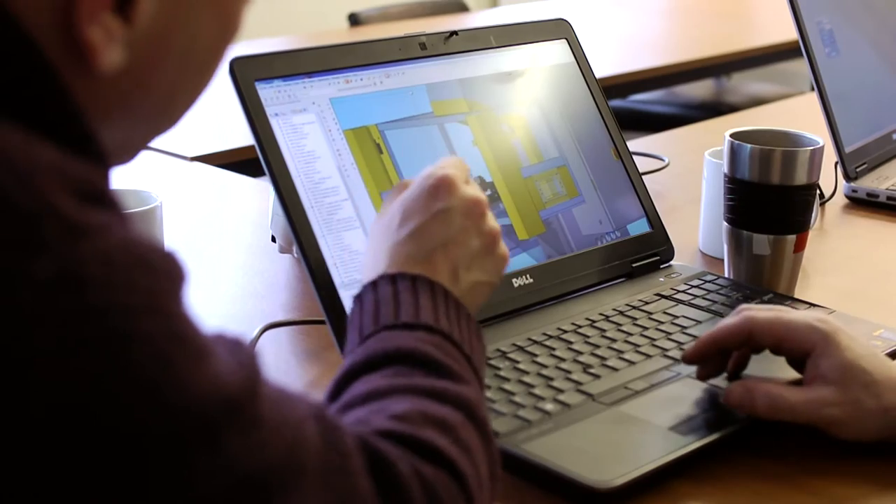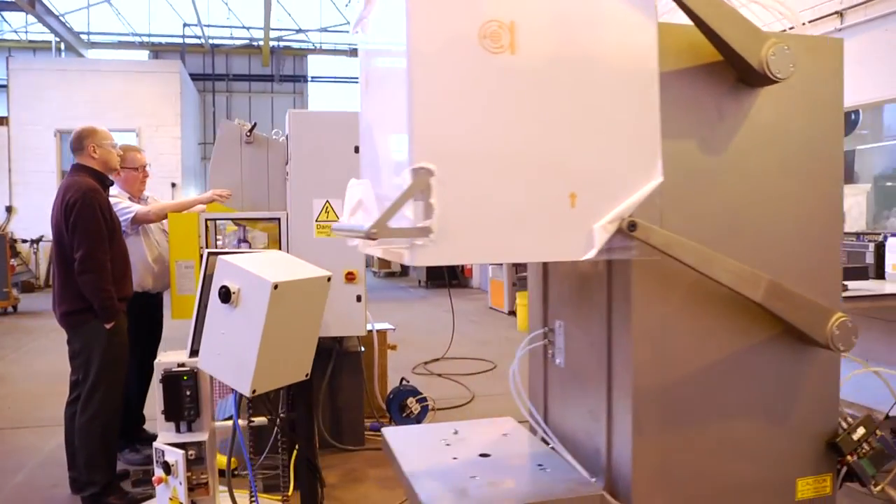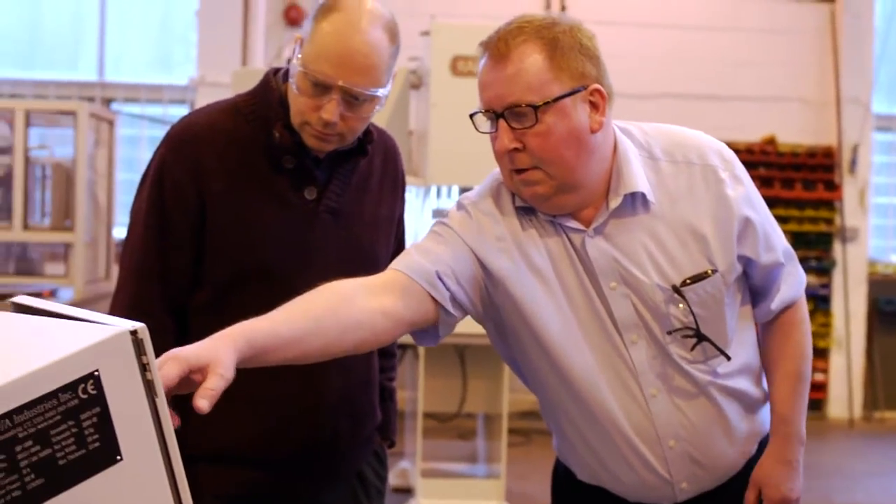We pride ourselves on being able to cater to customers' specific requirements and can tailor designs to meet their needs. Our team will work closely with them at all stages.